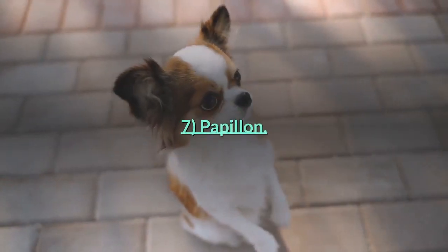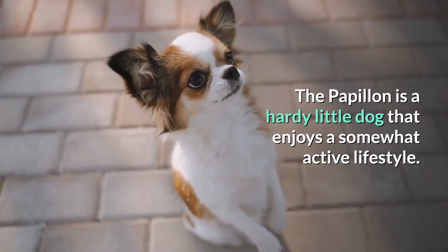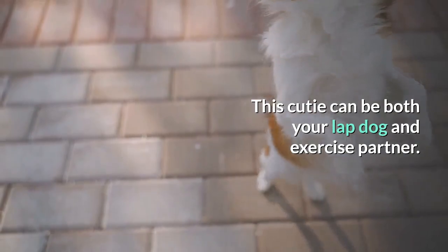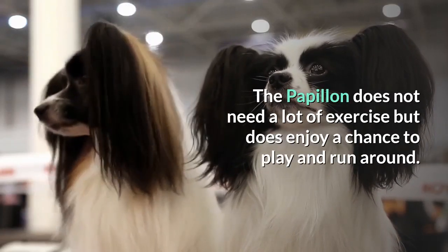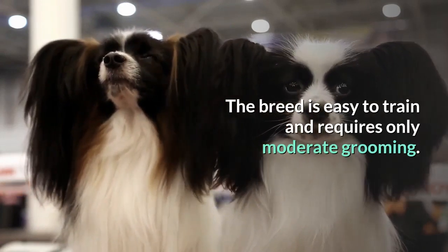Number 7: Papillon. The Papillon is a hearty little dog that enjoys a somewhat active lifestyle. This cutie can be both your lap dog and exercise partner. The Papillon does not need a lot of exercise but does enjoy a chance to play and run around. The breed is easy to train and requires only moderate grooming.